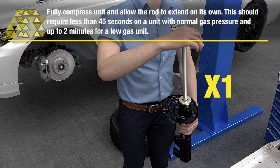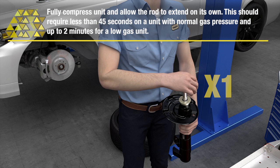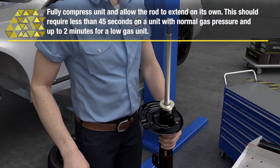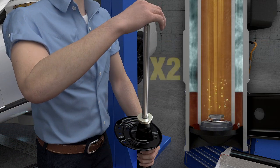Step 3: Fully compress the unit and allow the rod to extend on its own. This should require less than 45 seconds on a unit with normal gas pressure, and up to 2 minutes for a low-gas unit. If the unit fully extends to these specs, it is considered fully functional.